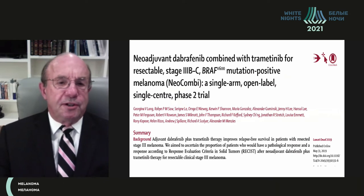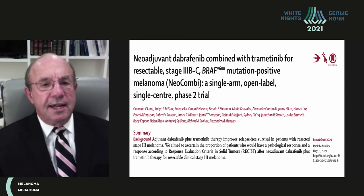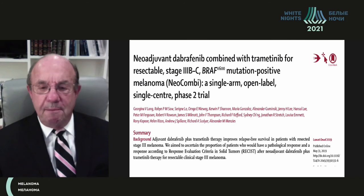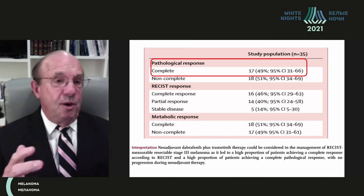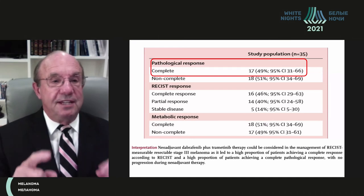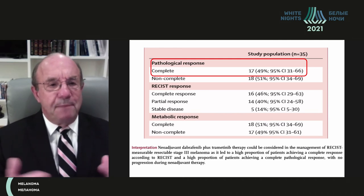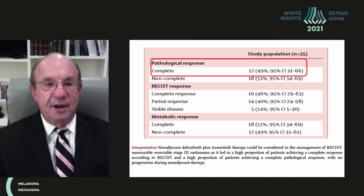This was followed by a larger multi-institutional study led by Georgina Long, also a neoadjuvant study in patients with BRAF V600 mutation using the combination of dabrafenib and trametinib. I have been doing melanoma clinical trials for 40 years and we have never seen these kinds of pathological complete responses in the past except with these new agents. The pathological complete response rate was 49% — truly impressive.